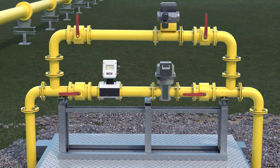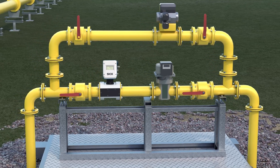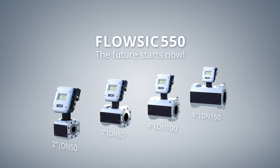The Flosik 550 ultrasonic gas meter from SICK ensures highly accurate metering in compact high-pressure gas distribution stations — easy exchange of turbines. The future starts now. Flosik 550.